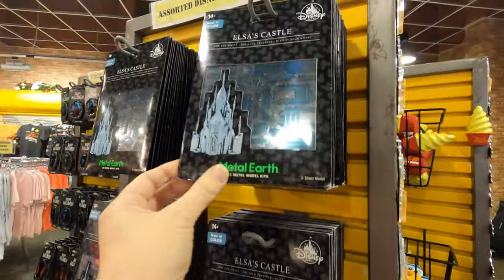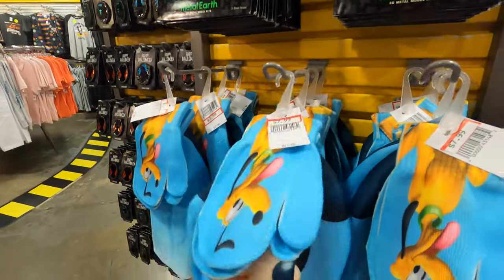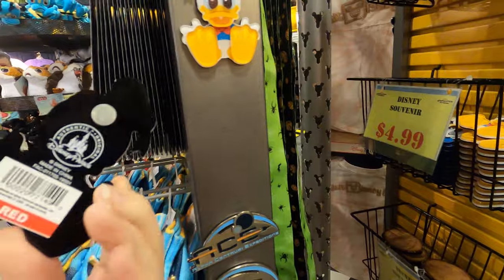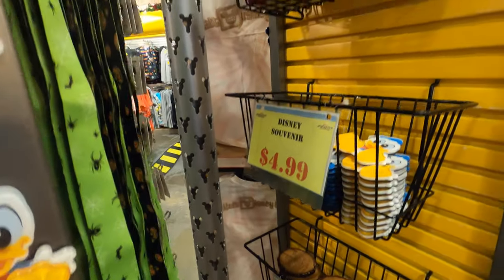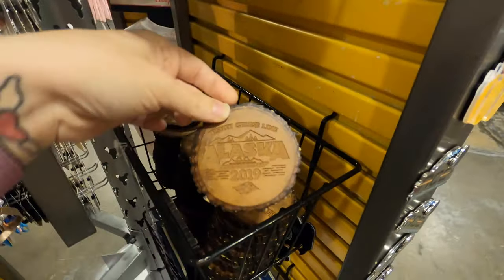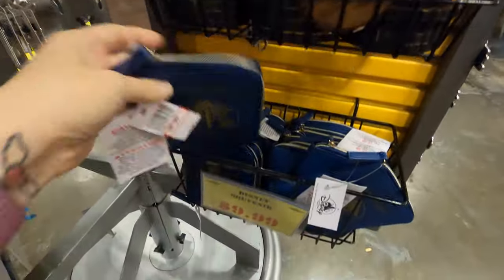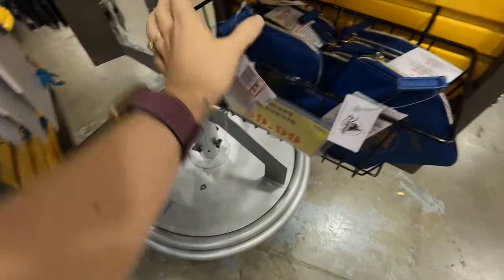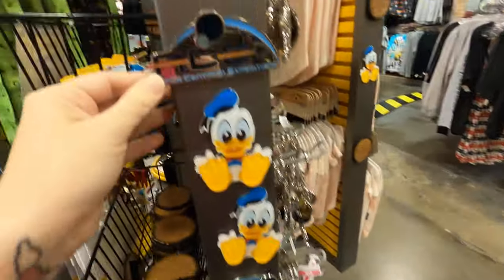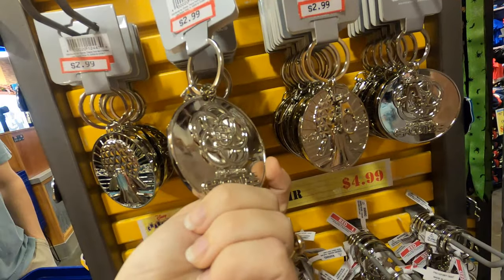One of these metal 3D castles for ten bucks - neat. Mickey and Pluto hat and mittens for eight dollars - those are cute. Magnets: Donald Duck 4.99, Dole Whips 4.99, some Alaska ones at 5.99. The little passports are ten dollars - still so cute - and a couple more little magnets over here.